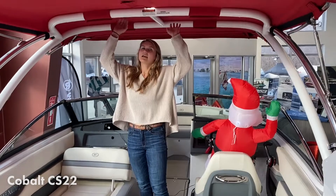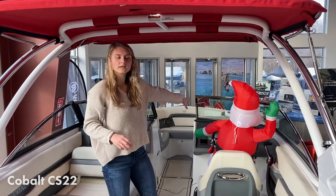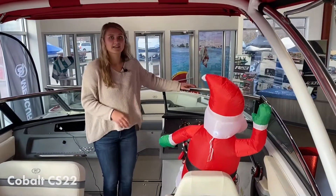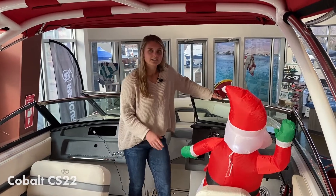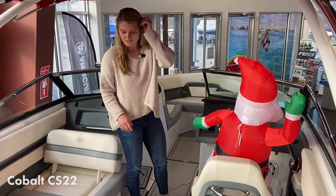We have a bimini top here — a hard top that can manually go down if you need it to be condensed for storage or anything like that. Coming up here we have Santa. He is a seasonal special, so he doesn't come with the boat normally, but looks kind of nice in here right now. Bolster seat cap in the captain's chair.